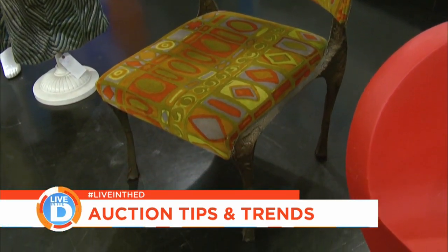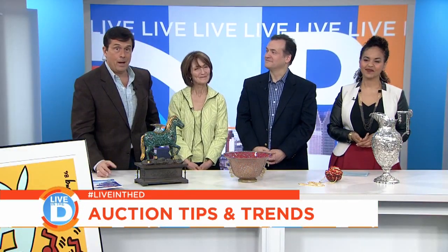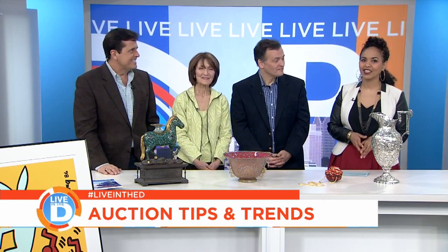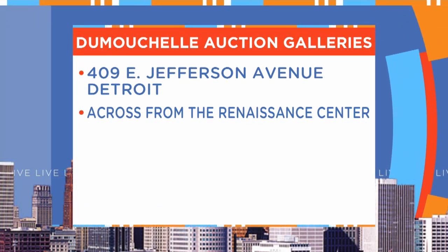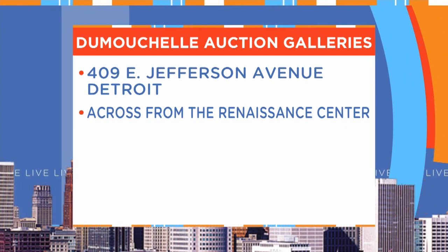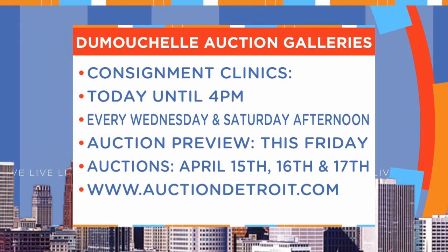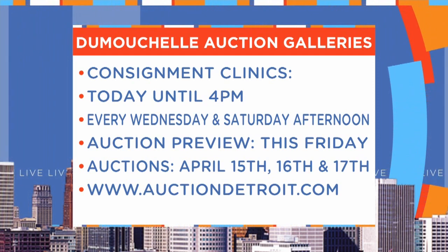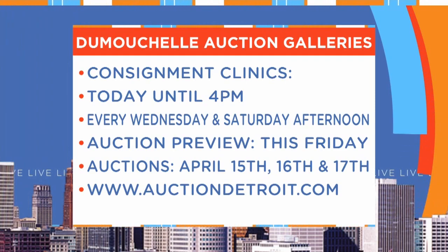Very interesting stuff. It's always good to have you here — we learn so much. And whether you're going from modern to traditional or vice versa, it may be time to figure out what to do with the stuff. Thank you guys so much for being here. Dumochelle Auction Galleries is located at 409 East Jefferson in downtown Detroit, right across the street from the Renaissance Center. They're holding consignment clinics today until 4 p.m., and also hold clinics every Wednesday and Saturday afternoon. The preview this week is Friday for items being auctioned off the following weekend — those auctions are April 15th, 16th, and 17th. For more information, go to auctiondetroit.com. Now I want to bring all my stuff to you and see if I have something for $27,000!